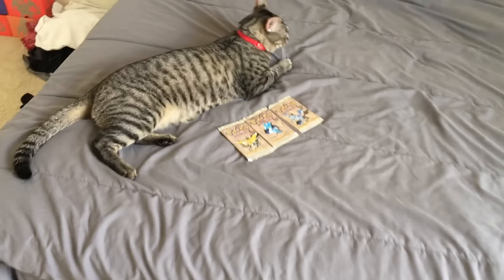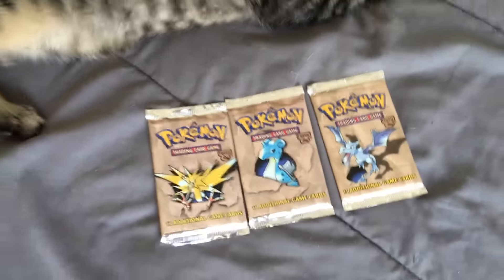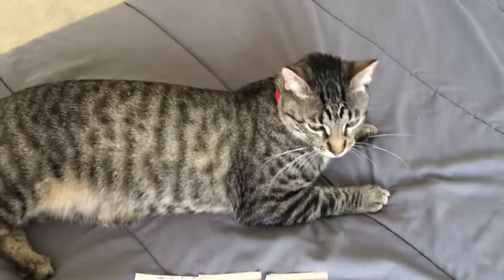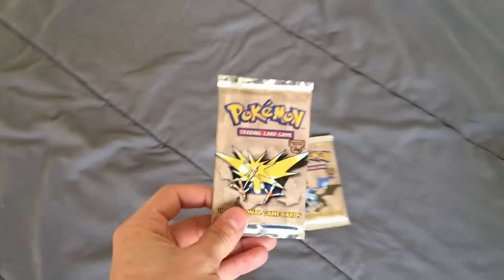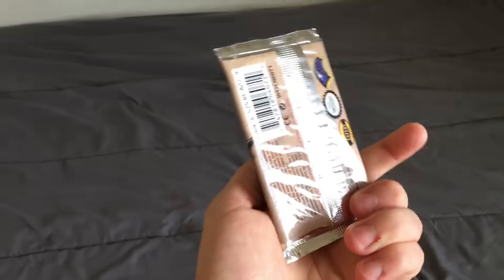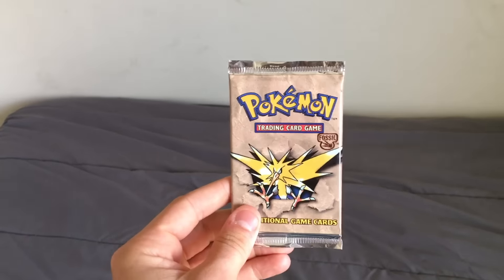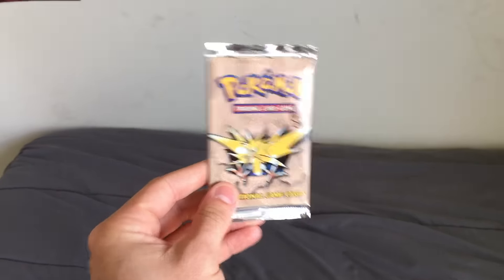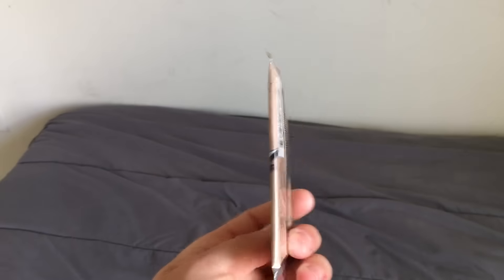Whoa, whoa — Maverick! What have you brought us? Look at the tail — are these 1999 Fossil booster packs from way back in the day? Oh my goodness guys, old school Sundays are back in effect! If you were a long-time member of the Gotta Pull Them All subscriber base, you'll remember every Sunday I would open up an old school booster pack. So we are bringing that back, starting with this Fossil booster pack from 1999.